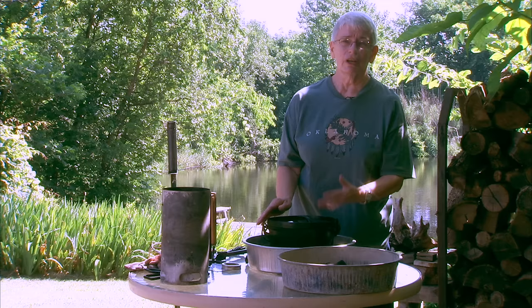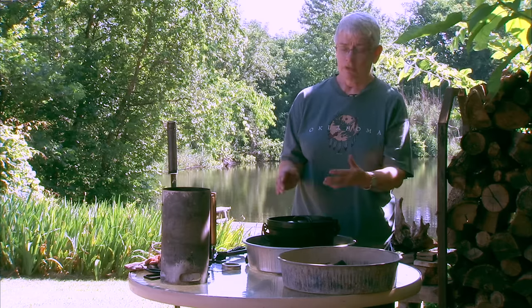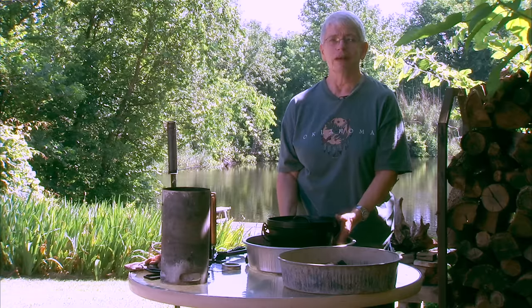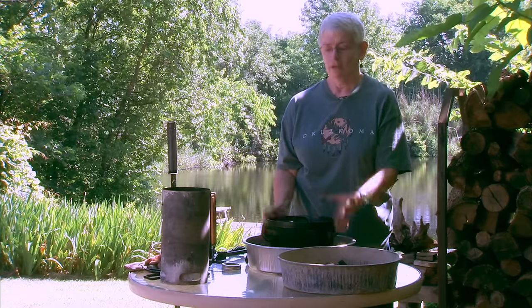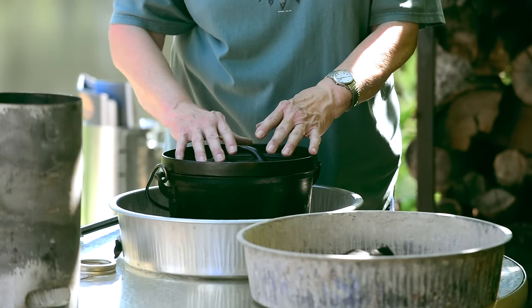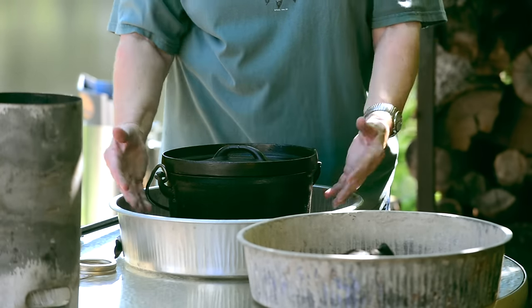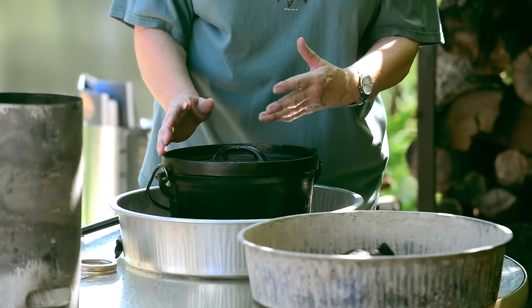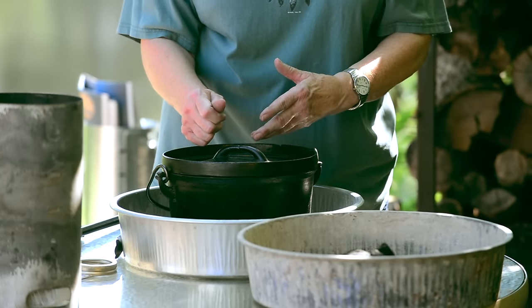Now the whole way that a Dutch oven works is that you can put heat not only under the pot — most people understand that — but coals, be they wood coals or charcoal briquettes, also go on the top of the oven. Literally it is surrounded by heat, because cast iron is such a good conductor of heat that it's like it's sitting in an oven in your kitchen at home. And sometimes I think it can even cook better because it is such a good conductor of heat.